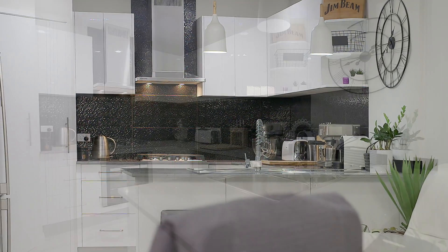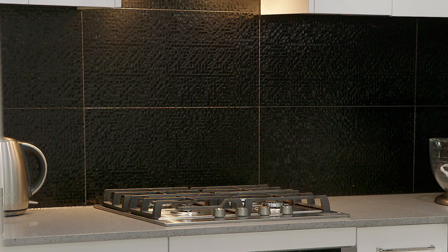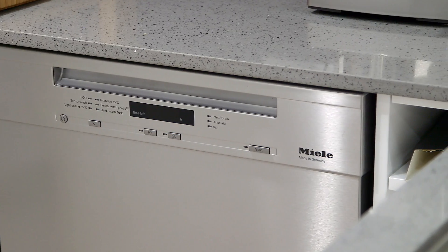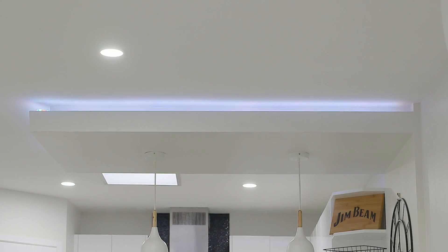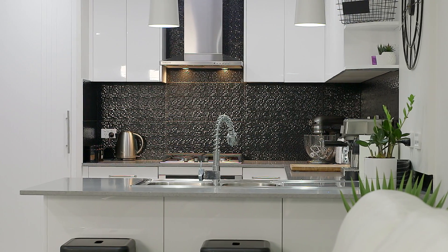The modernised kitchen is the perfect place to cook up a storm, with a gas cooktop stove, large pantry, dishwasher, special LED lighting effects, and plenty of bench space for you to sit back and enjoy your meals.